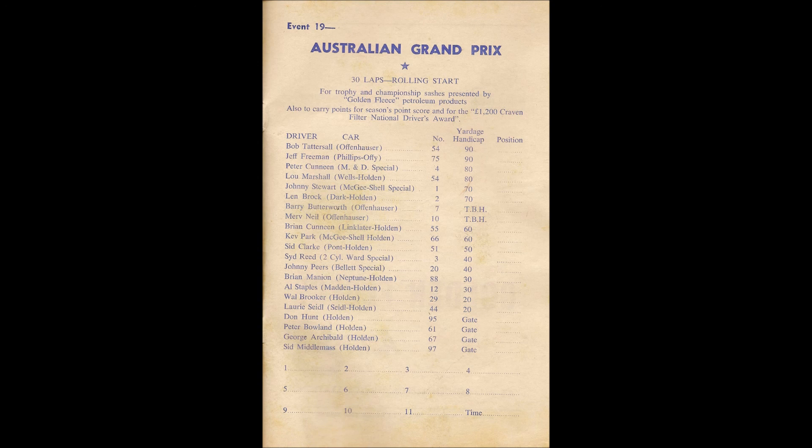The cars are in position, they move through the pit turn towards the straightaway. The race is on! First away is John Hunt from Sid Middlemuss. On the inside goes Barry Butterworth, on the outside comes 29 Brooker. There's mayhem in the top corner as they move through for the first time. Kevin Park getting a good break through on the inside, passes Sid Reid. Johnny Stewart also gets through on the inside of Reid as they manoeuvre to the pit bend. The leader at the moment is John Hunt, followed by Barry Butterworth, then comes Johnny Pears, on the outside Sid Middlemuss followed by Sid Clark, then Kevin Park, Johnny Stewart. Behind them comes car number 29 Brooker, inside comes car number 4 Peter Kinnein as they walk into the back stretch on the second time.